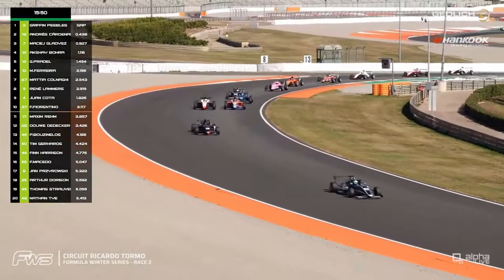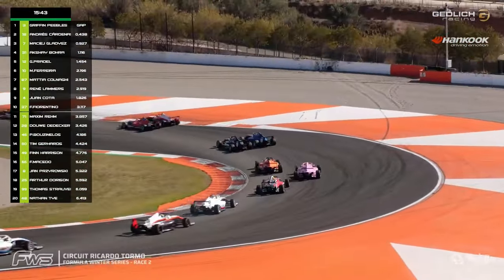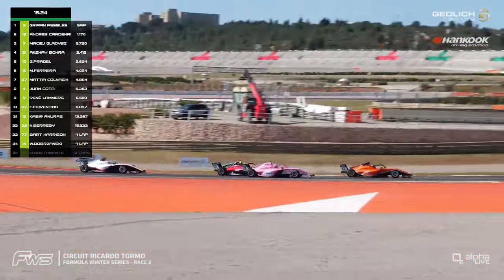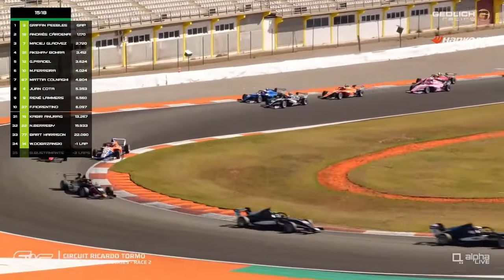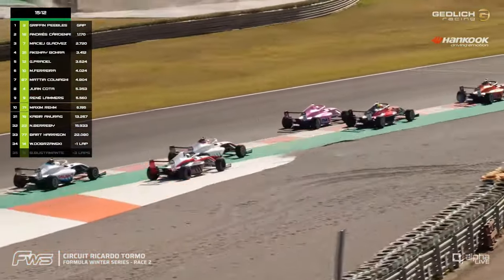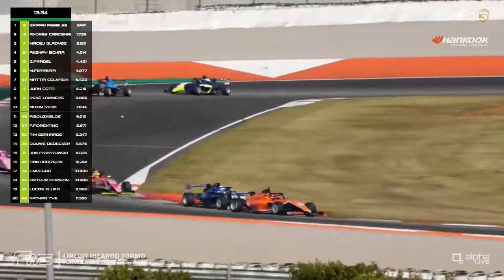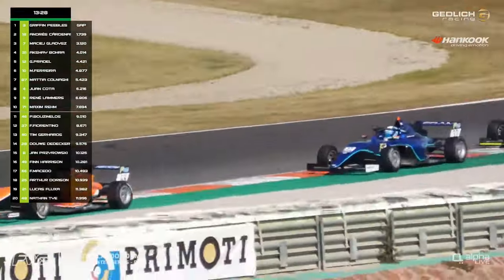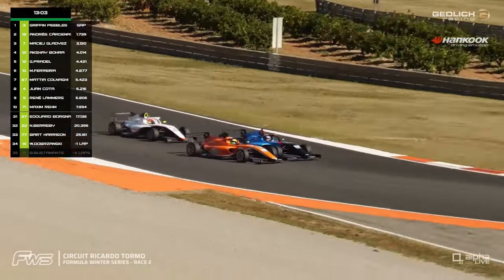René Lammers is now side by side with the Drivex competitor who won last time out at Jerez, fighting for eighth position. It's so hectic further back in the field — you never really know where to look in these FWS races with so many cars on the circuit. Dedecker is going wide trying to defend his position — Tim Gerharts is alongside Dauer Dedecker. Buzinilos is just ahead of the 37 car from Cram, so Fiorentino is falling out of the top ten with Buzinilos working his way back up.